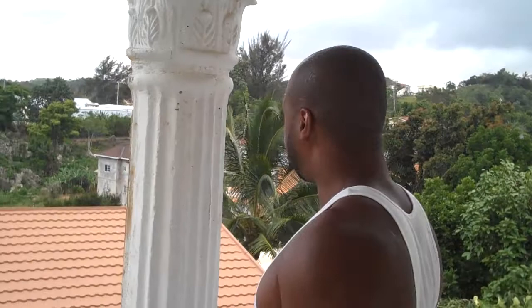Welcome. This is Jamaica. This is a part of one of the many mansions in Jamaica. Let me show you around.